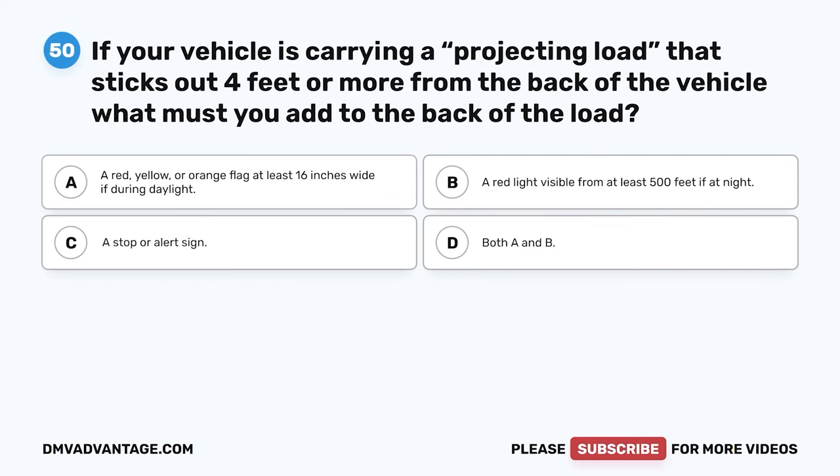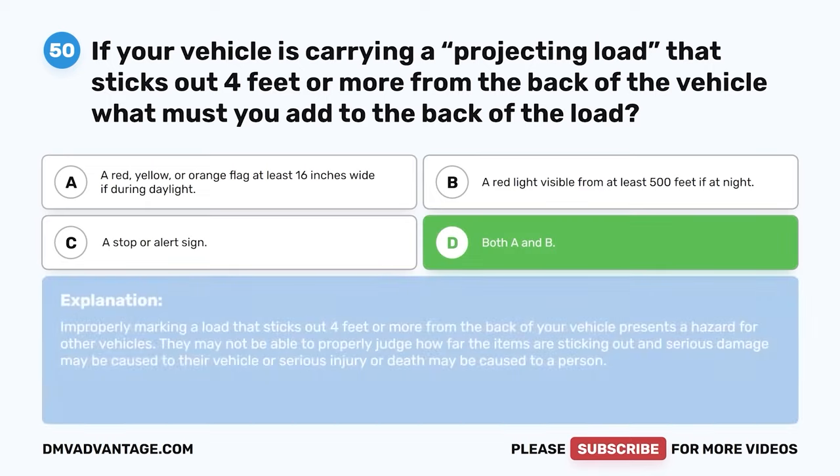Question 50. If your vehicle is carrying a projecting load that sticks out 4 feet or more from the back of the vehicle, what must you add to the back of the load? A. A red, yellow, or orange flag at least 16 inches wide during daylight. B. A red light visible from at least 500 feet if at night. C. A stop or alert sign. D. Both A and B. The correct answer is D. Both A and B. Improperly marking a load that sticks out 4 or more feet presents a hazard — other vehicles may not be able to judge how far the items are sticking out, risking serious damage or injury.